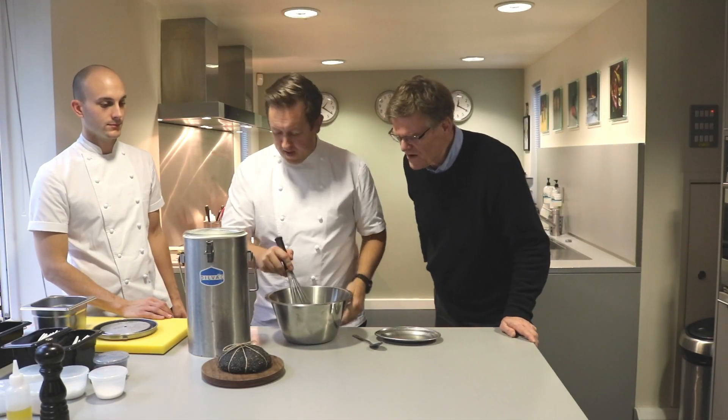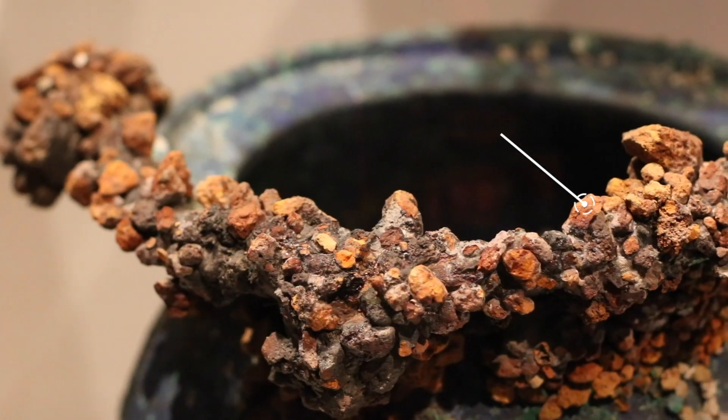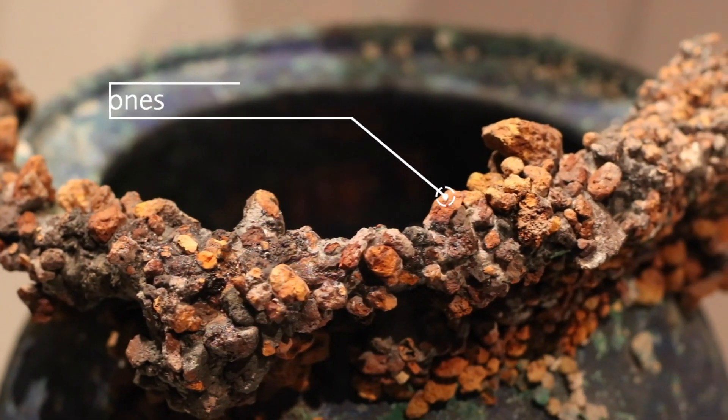We've got a Bay of Naples butter, and we want to try and make this look similar to what people have been digging away, rediscovering Pompeii.